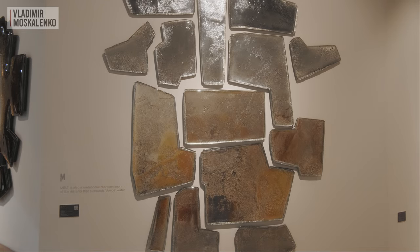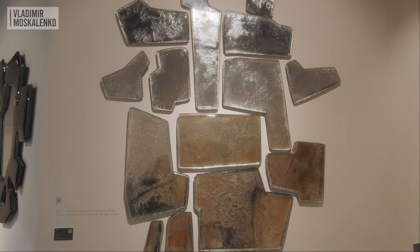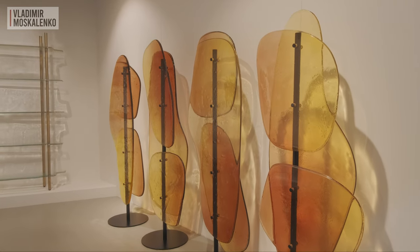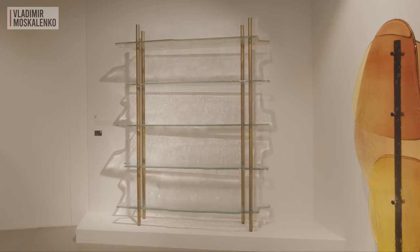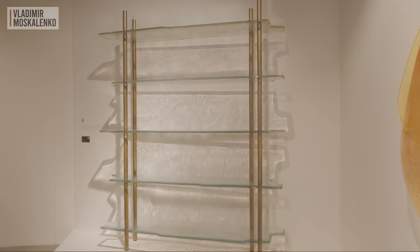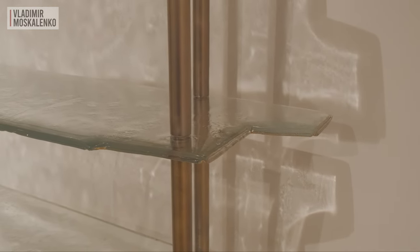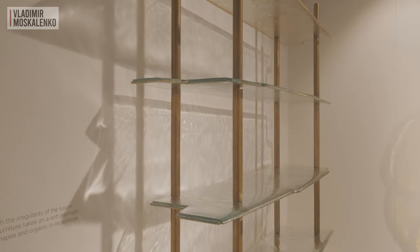If a decorative accent is needed, there is such a composition here too. Products from this collection can also be used for zoning — excellent freestanding objects can be used as screens, and given the transparency of the design, it will be quite delicate. The shelves are also quite a utilitarian object, and depending on what shade of glass you choose, the character of the interior will also change. When the sunlight hits, the picture will change beyond recognition and will be no less beautiful.